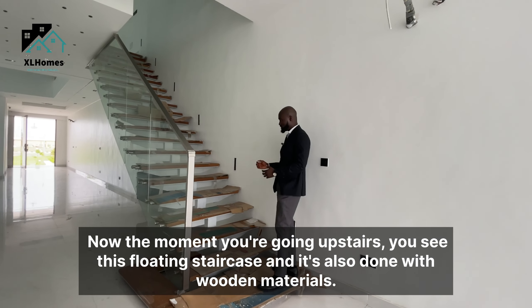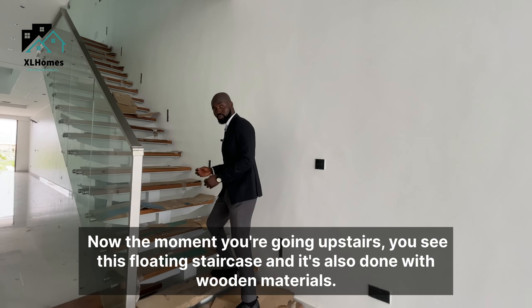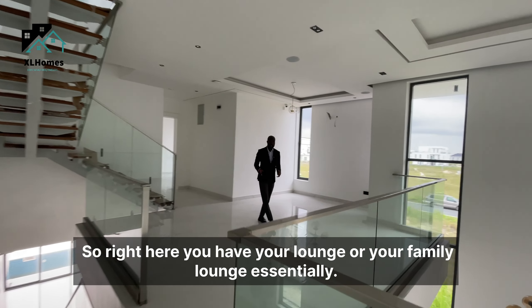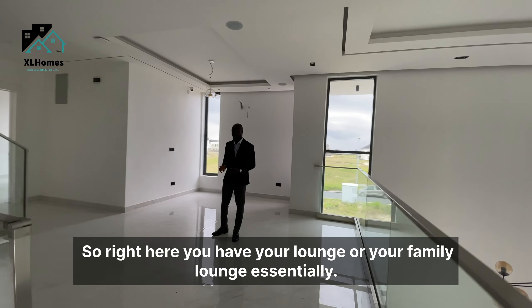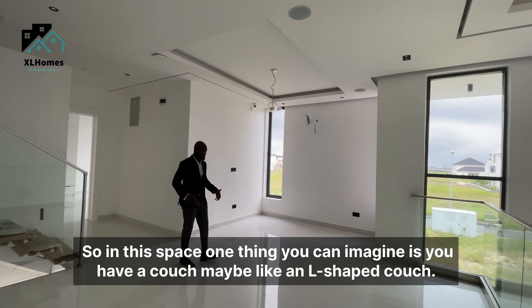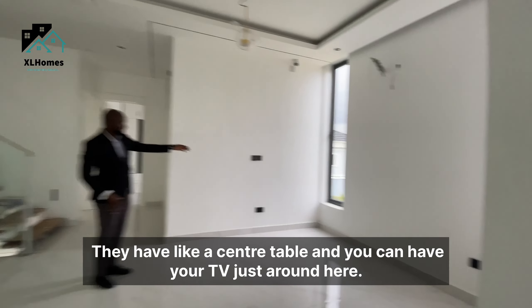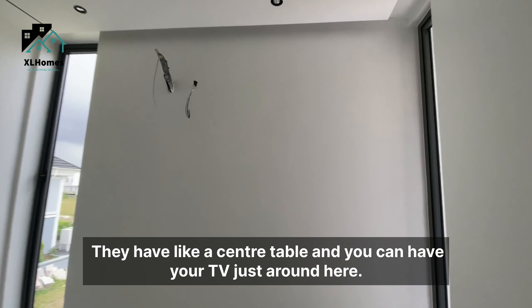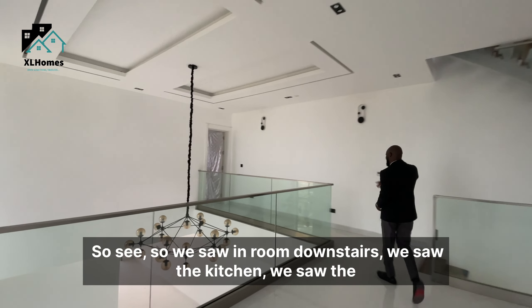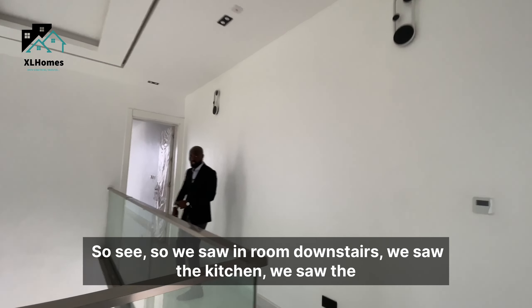Going upstairs, you see this floating staircase done with wooden materials — very lovely. Right here you have your family lounge. You can imagine an L-shaped couch, a center table, and your TV in this very spacious lounge area.